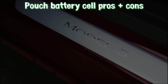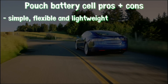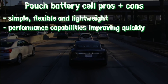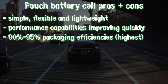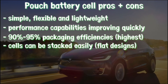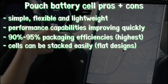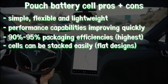Pouch cells use conductive foil tabs welded to electrodes, offering a simple, flexible, and lightweight solution. Pouch cells can deliver high load currents but have typically performed best under light loading conditions and with moderate charging, although performance has improved quickly over the last 10 years. Pouch cells make the best use of space by achieving 90–95% packaging efficiency, the highest among the three types. Eliminating the metal enclosure reduces weight, and the flexible pouch allows cells to be stacked easily. Pouch cells can have greater capacity potential than the cylindrical format, and flat cell designs have come down dramatically in cost, achieving close to cost parity with cylindrical cells at the individual cell level.